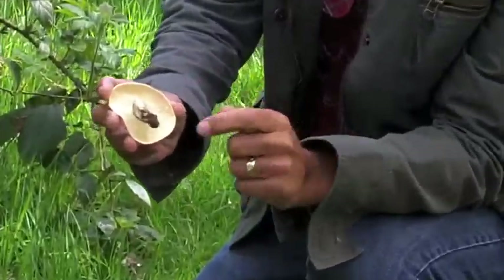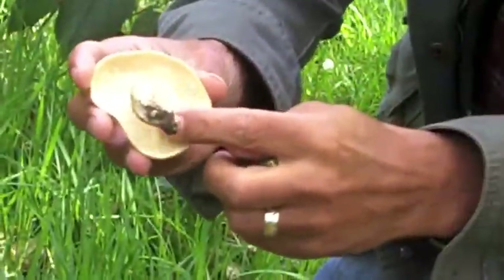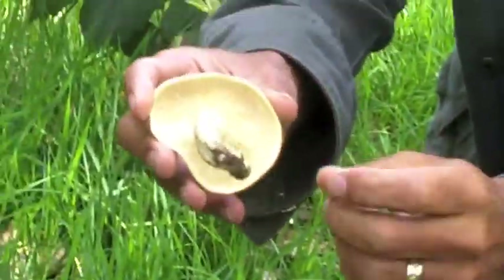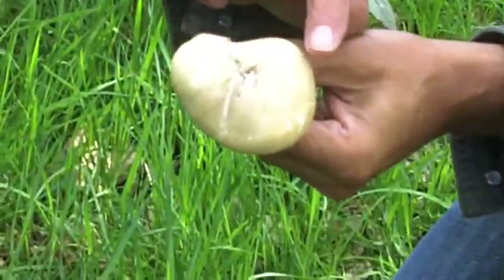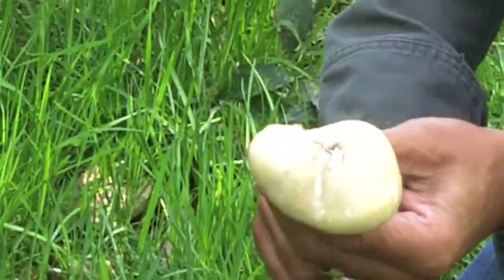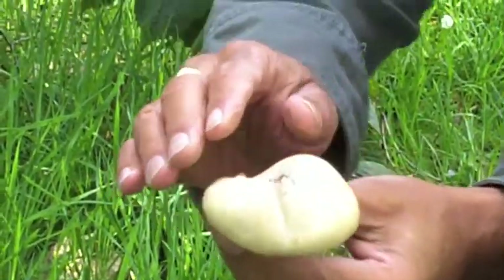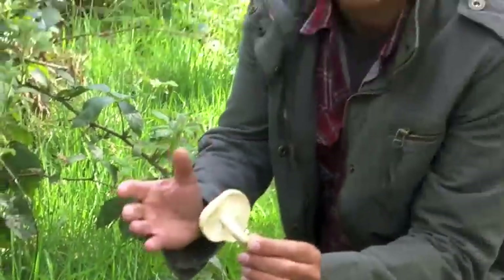As you can see from the underside, it has white creamy gills with a white stem. On the top it is a kind of creamy yellowy colour and smooth. The good thing about finding this mushroom at this time of year is that you can't confuse it with much else, because there are very few other mushrooms around at this time.